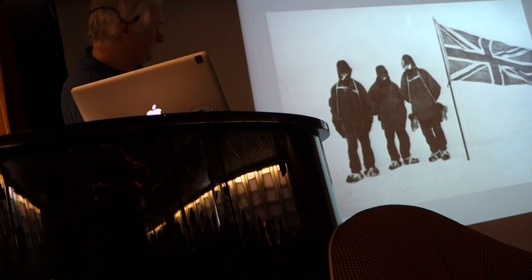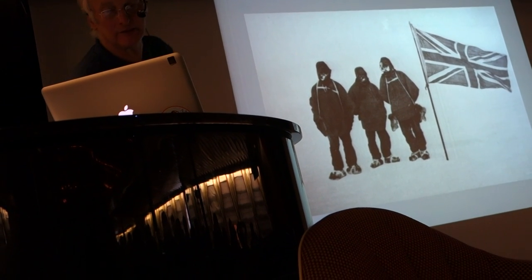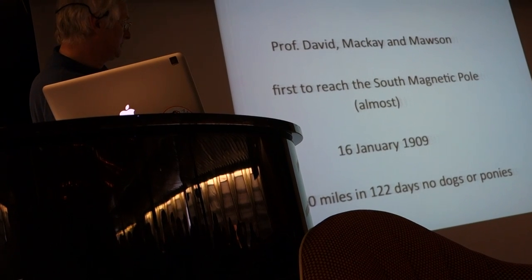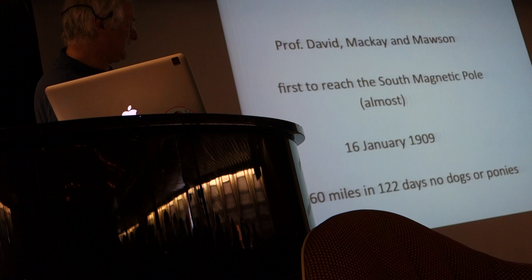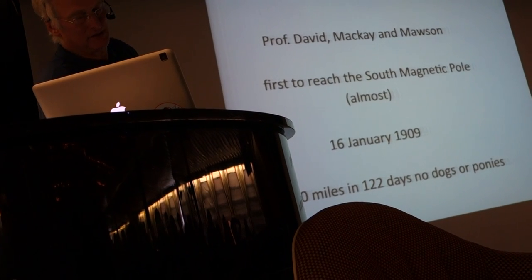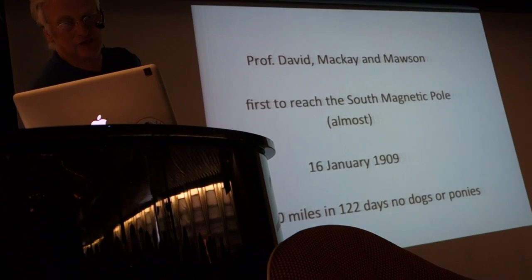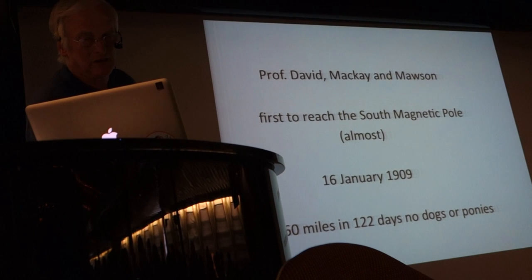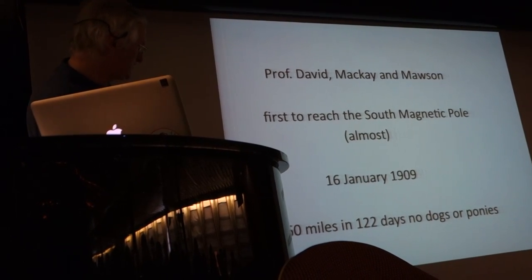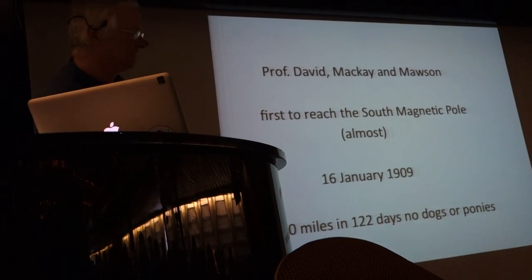And here's three of the four. And of course this is the Union Jack — but you do know the Cross of St. Patrick is incorporated in that. At the same time, another group of three — David, an Australian, Mackay, and Douglas Mawson, who had been born in Yorkshire but brought up in Australia — one of Australia's finest heroic age explorers and geologists — reached the South Magnetic Pole, which is on the land. They did a huge slog of over 1,000 miles in 122 days. Just think of it.